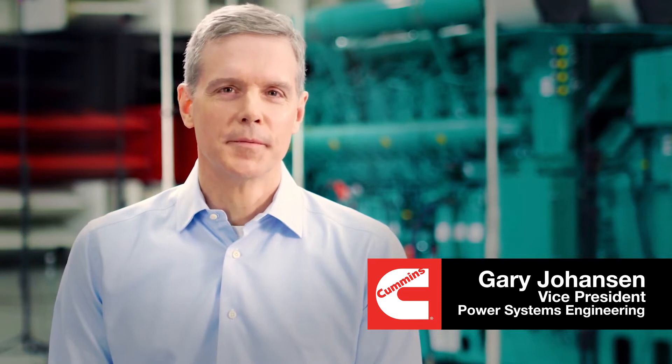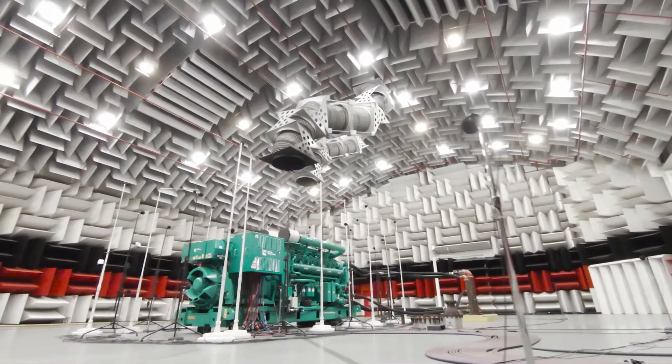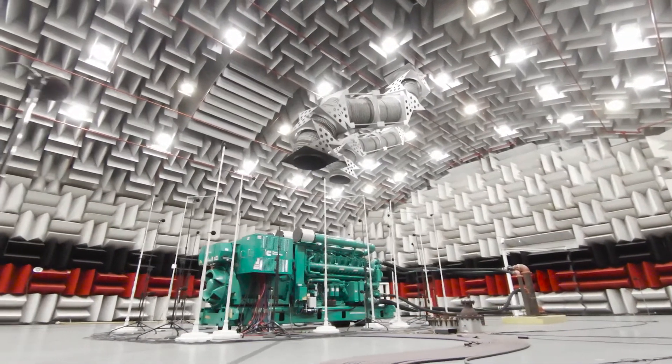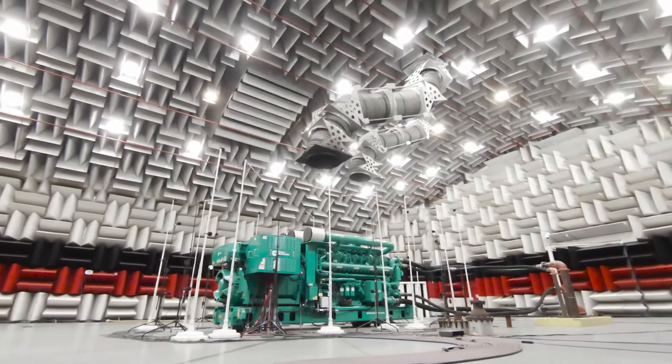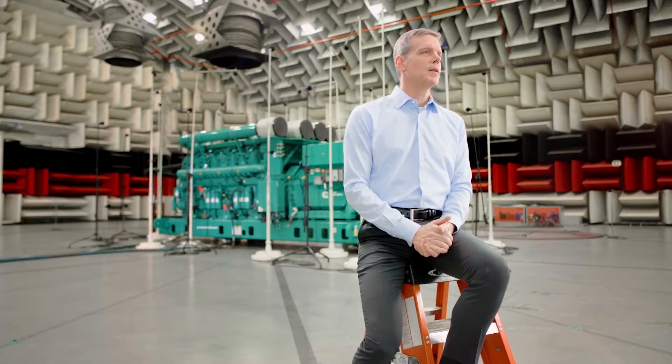I'm Gary Johansson, and I'm Vice President of Engineering for the Power Systems Business, and I've been with Cummins for almost 30 years. The ATC was developed because, first of all, we needed consistent measuring tools, and we could not do that in the harsh environment that we have here in Minnesota. We recognized the need for an investment like this, we wanted to make sure we had a world-class facility so that we could deliver world-class solutions, and we also wanted to make sure that we continue to be good neighbors.